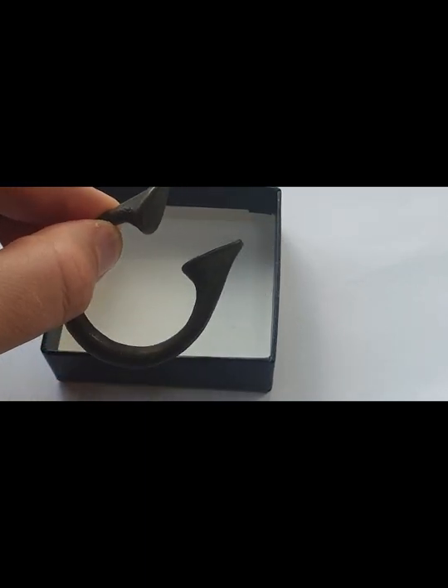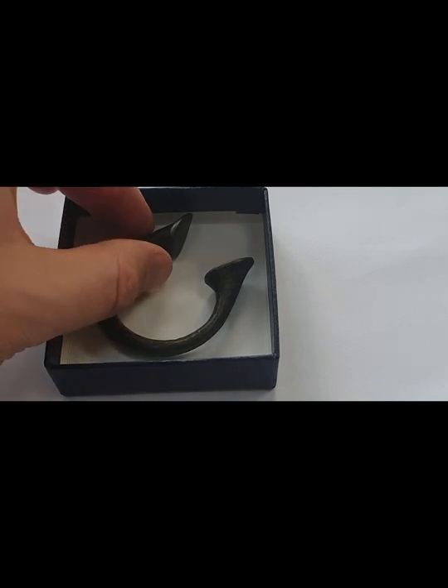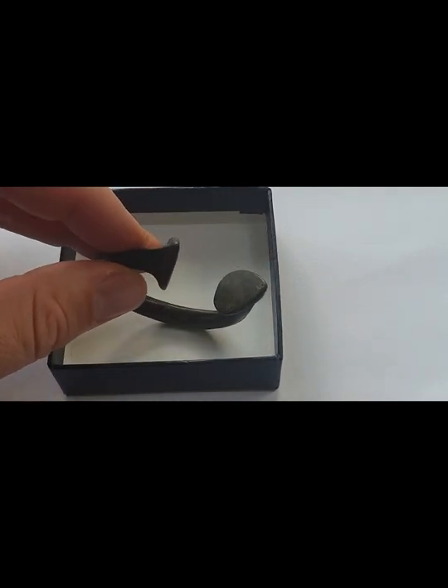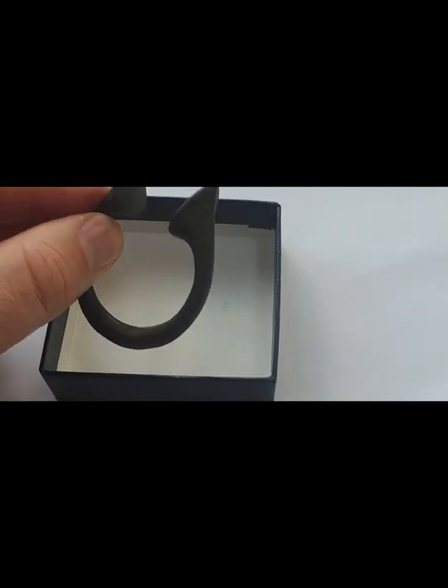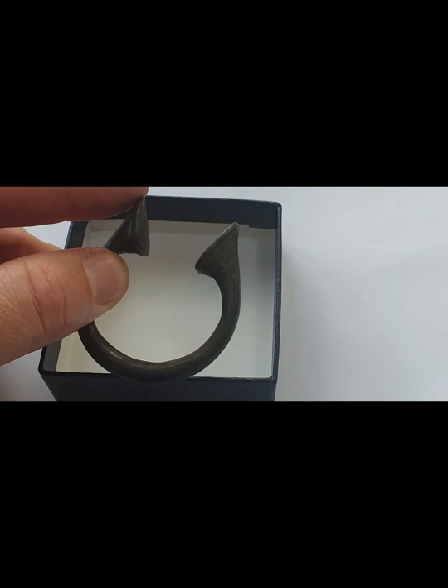These manillas came in different shapes, different sizes, and different metal compositions. But this particular one was manufactured in Birmingham. It is known as the Birmingham Manila, and that is usually identifiable through these very exaggerated endpoints on the manila.